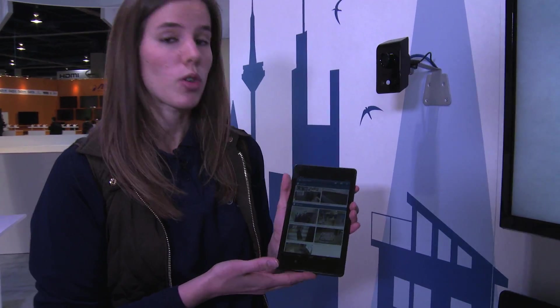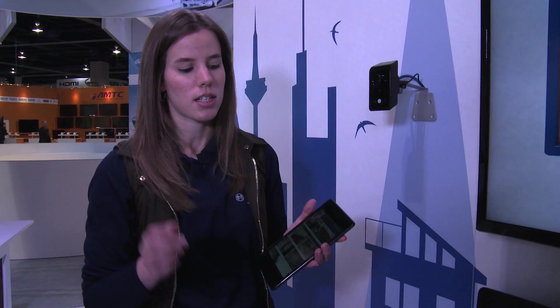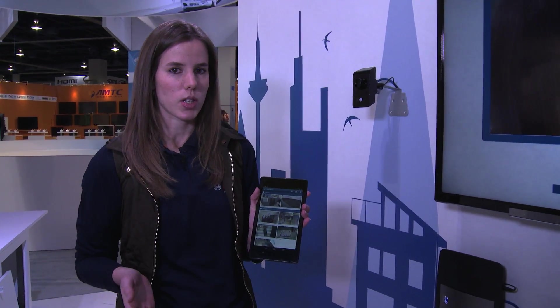You can always stay connected to your Bosch IP camera with your mobile device, so no matter where you are, you know what's going on in your home. For instance, if there's motion around your house, the camera will sense it and send an immediate event notification to your mobile device, so you always know what's going on.